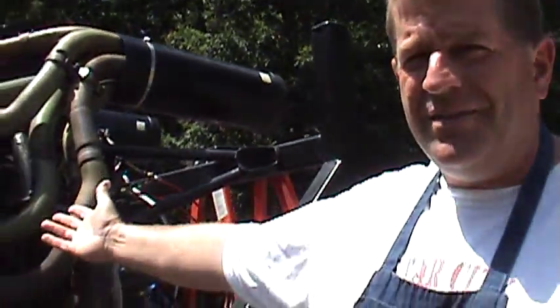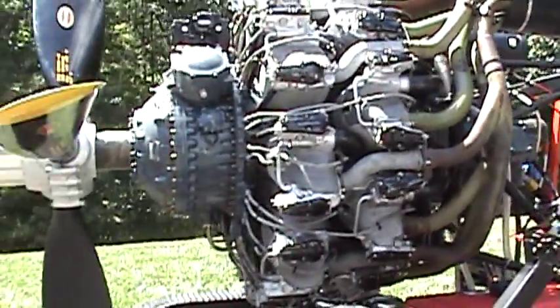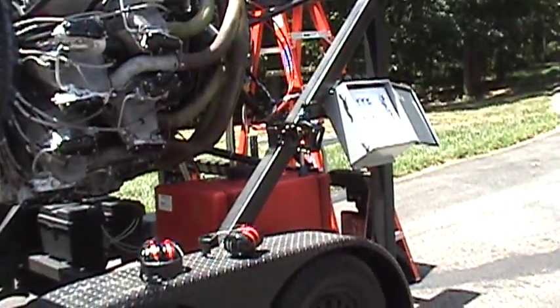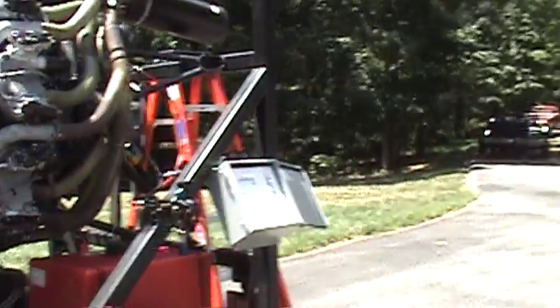Here we have a Pratt & Whitney R2800. I got it from the Victory Air Museum up in New Jersey — Lumberton, New Jersey — and it was in pretty bad shape when I got it.